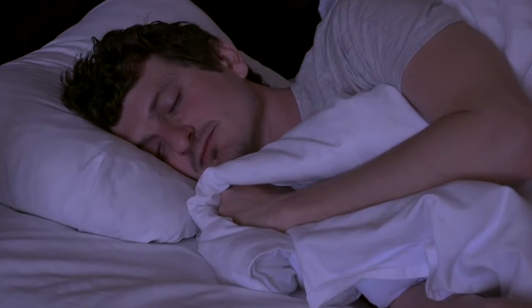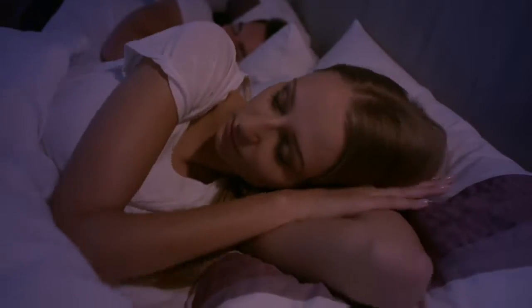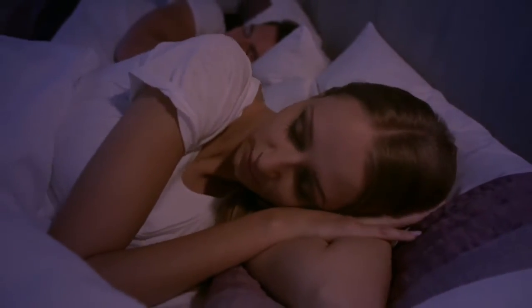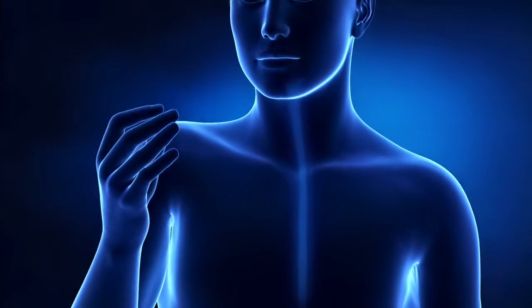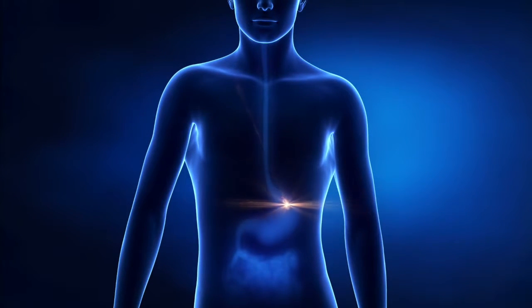fall asleep and stay asleep. Taking a melatonin supplement can boost your brain's natural signaling system, helping you to get the vital rest your body needs. However, melatonin is not easily absorbed by the body, so taking ordinary melatonin supplements